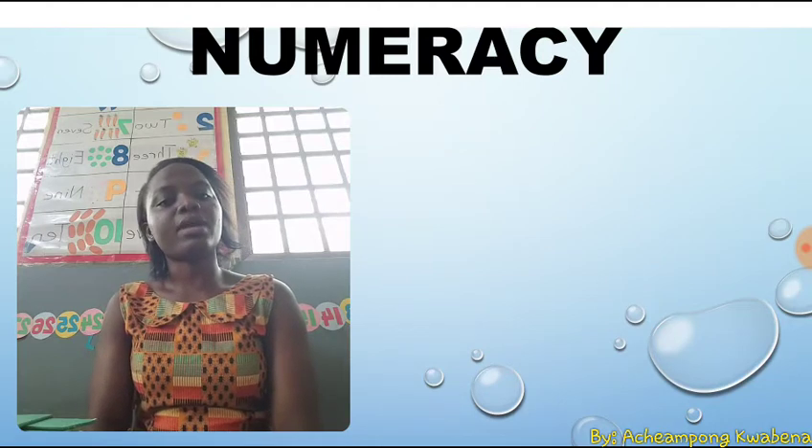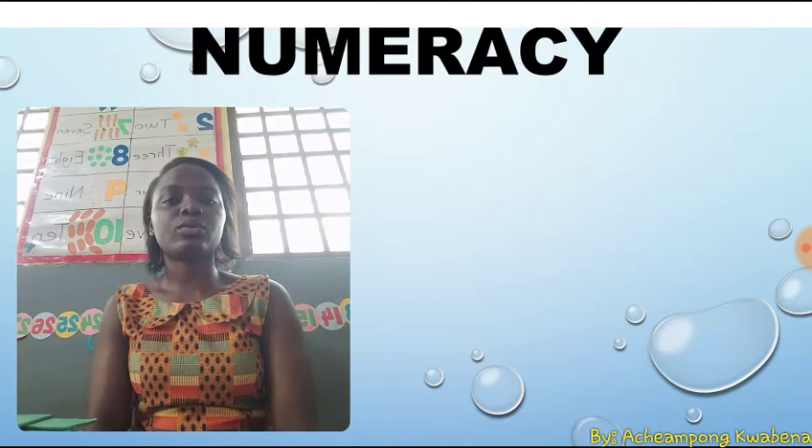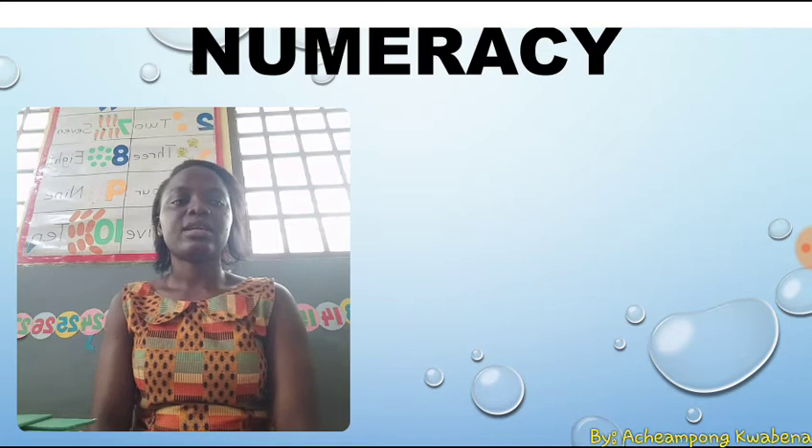Do some counting every day. It's a clever way to play. Numbers are fun, so count with me. Let's go. One, two, three, four, five, six, seven, eight, nine, ten.